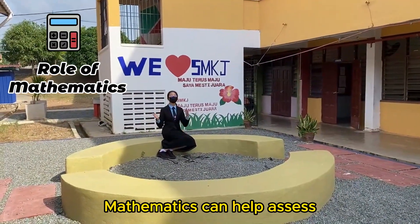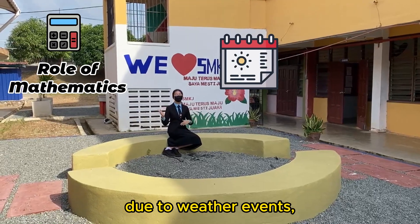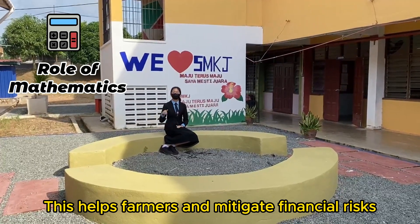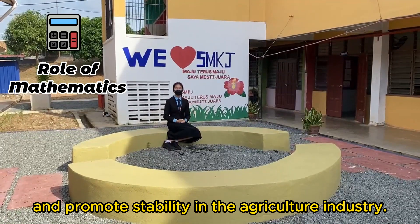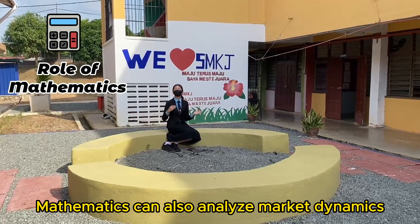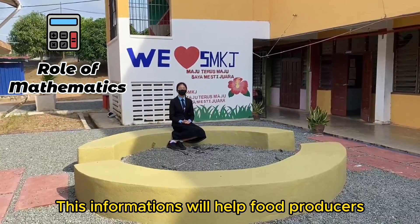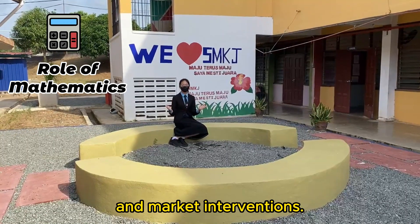Mathematics can help assess and manage risks in agriculture, such as crop failure due to weather events, pests or diseases. This helps farmers mitigate financial risks associated with crop losses and promote stability in the agriculture industry. Mathematics can also analyze market dynamics and price fluctuations in the food industry. This information will help food producers make informed decisions regarding production levels and market interventions.